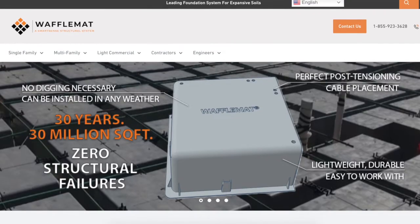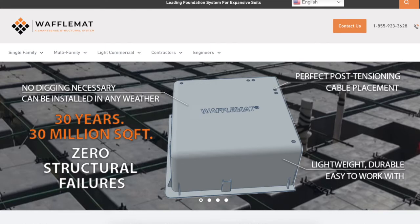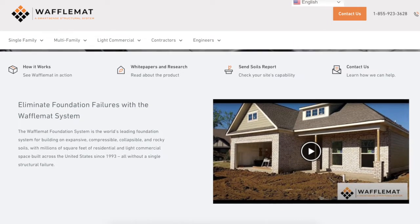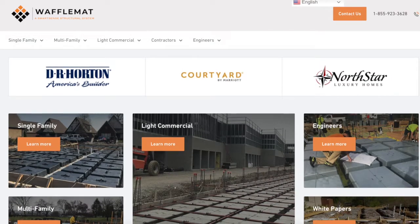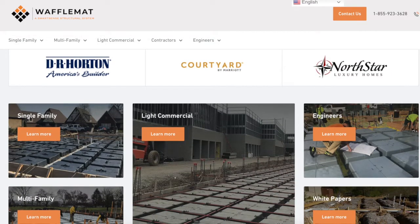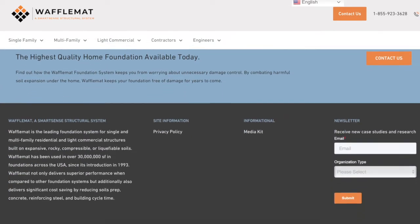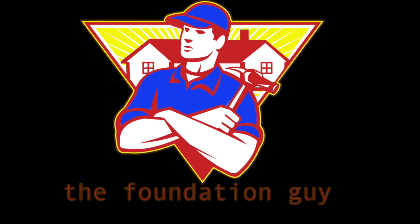This episode is brought to you by Waffle Mat, the leading foundation system for single-family, multi-family, and light commercial structures built on expansive, rocky, compressible, or liquefiable soils. Over 30 million square feet of Waffle Mat foundations have been installed across the USA since its introduction in 1993. Waffle Mat delivers superior performance compared to other foundation systems and significant cost savings by reducing soil prep and building cycle times. Thanks to The Foundation Guy YouTube channel, and Jordan — we'll have you back for another episode.